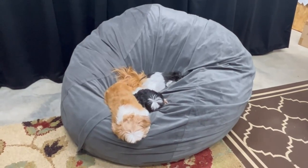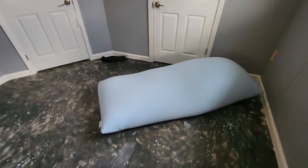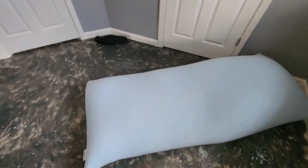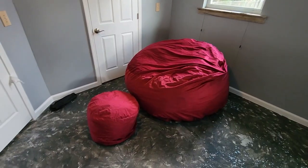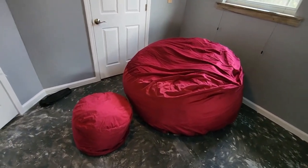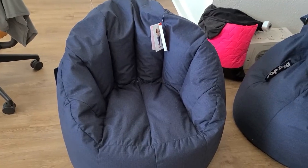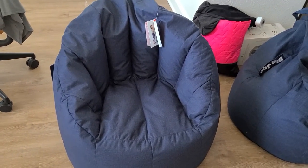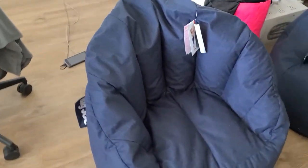Beanbag chairs are whimsical and versatile pieces of furniture that have gained popularity for their unique design and comfort. These cozy and relaxed seating options are often filled with polystyrene beads, providing a plush and supportive surface for lounging or sitting. The beanbag chair's signature shape molds to the body's contours, offering a snug and personalized seating experience.